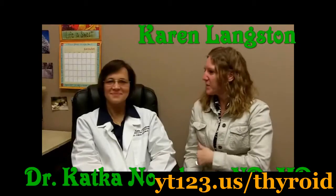Guess what? I'm here with Dr. Ketka and we're going to be talking about the thyroid. Welcome. I'm so glad to have you.